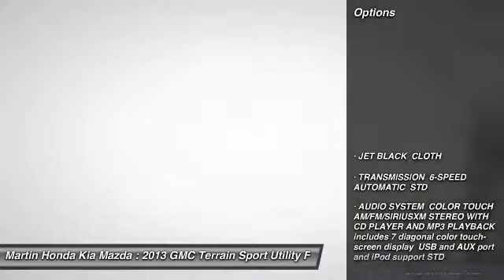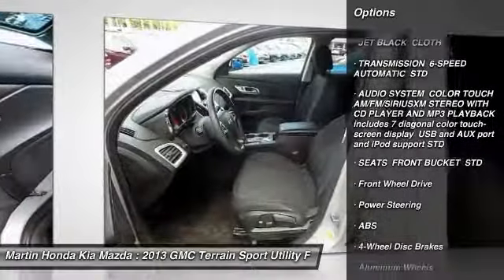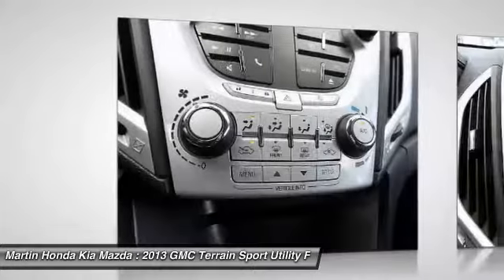Here are some of this vehicle's great options: stability control, keyless entry, traction control, backup camera, steering wheel audio controls, anti-lock braking system, Bluetooth, power steering, adjustable steering wheel, and driver airbag.